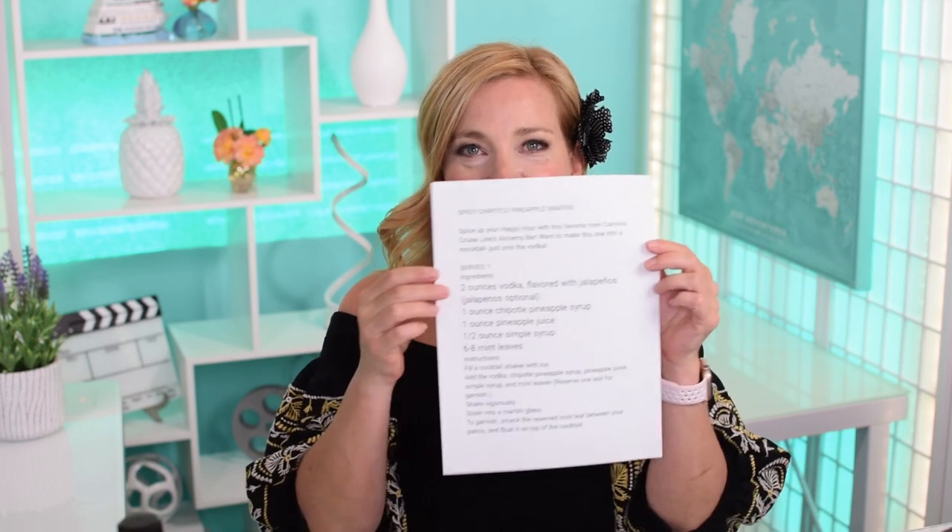We had Joe drop a super chat before the live stream — thank you Joe, let's get this party started! So let's make a drink, guys. So excited to make the spicy chipotle pineapple martini. It's too long of a title — I can't read it! Mr. Cruise Tips TV, want to pop the recipe on the screen for me?